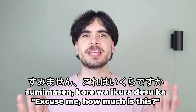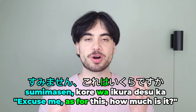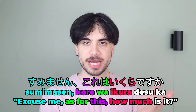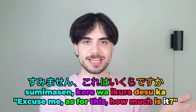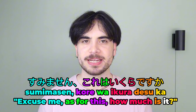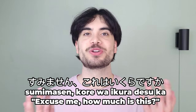So you enter the convenience store and begin browsing for items you want to buy, but what if there's something for which you don't know the price? In this case, you could ask the clerk: Sumimasen. Kore wa ikura desu ka? Sumimasen means 'excuse me.' Wa marks kore, which means 'this,' as the topic of the sentence. Ikura means 'how much.' Desu is a polite way to say 'is,' and ka is used to ask a formal question. So it literally means 'excuse me, as for this, how much is it?' Or more simply, 'excuse me, how much is this?'